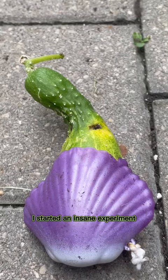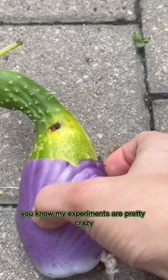One year ago, I started an insane experiment, and if you've been watching my channel for a while, you know my experiments are pretty crazy. However, this one may just top them all.